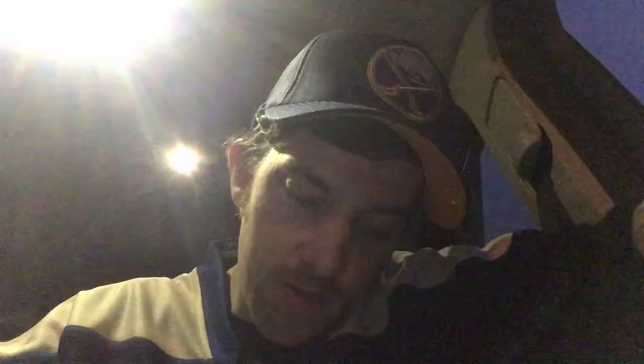Kevin Shattenkirk from St. Louis - I love it. Jamie Arneal from Boston. Here's the other Zach Dalpy - the one without the autograph. I got the one with and now without. I wish it would have been a bigger name than Zach Dalpy, but it might be worth some money. Travis Hamannick from the Islanders - a good solid defenseman. Evan Brophy - never heard of him, one game played, no points, no goals, no assists. Matt Calvert from Columbus - that's the one Katie likes. Rhett Rakshani - with a name like that you'd think he might be Indian.